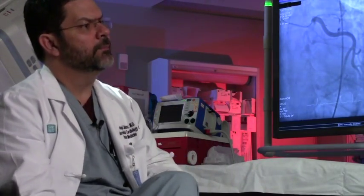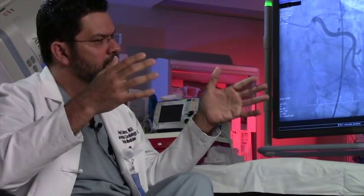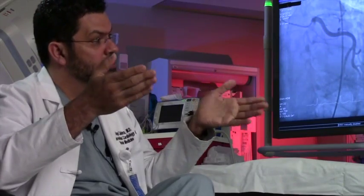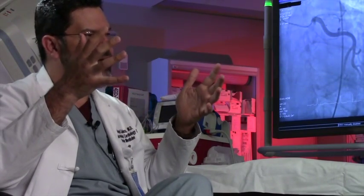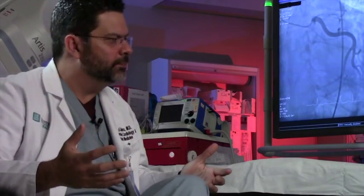If somebody is complaining of PND or orthopnea, you have to make a judgment call: can you manage this in the outpatient setting, or does this patient need to go to the emergency department? For right-sided heart failure symptoms, patients rarely die from lower extremity edema alone — those patients are more likely manageable outpatient. The exception is if you have failed with increased doses of diuretics, because the same swelling in the legs may be happening in the small bowel and stomach, preventing diuretic absorption. That is an indication to admit the patient for IV diuretics when outpatient diuresis has failed.